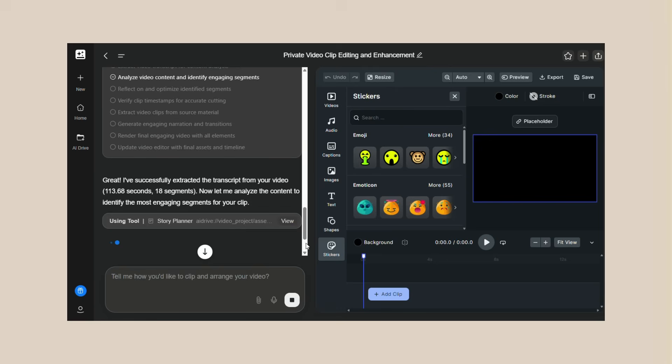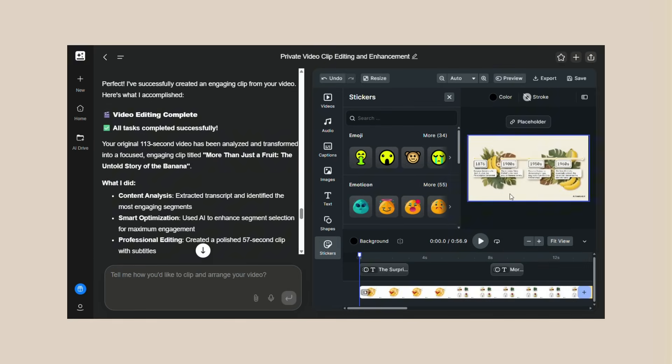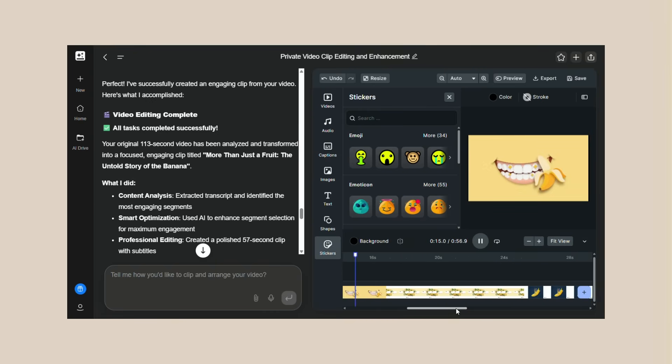The AI is really good, but it's not perfect. Sometimes it makes cuts you wouldn't make. Sometimes it misses moments you would have included. But here's the thing — it gets you 90% of the way there in 10% of the time. You can always make small tweaks after. And it's getting better constantly; the AI learns from every video it edits. The more people use it, the smarter it gets. It works best with clear audio and good video quality. If your source material is really bad, the results won't be great. But that's true for human editors too — garbage in, garbage out.